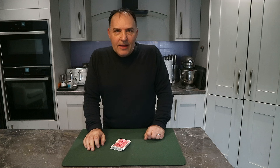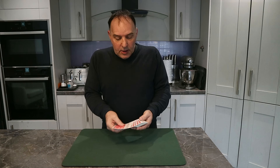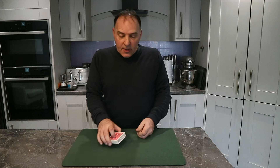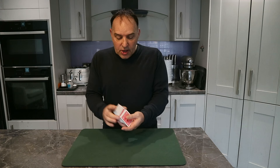Hi guys, welcome back to the Totally Magic channel and another mighty fine card trick for you using just a regular deck of cards. You're going to ask a spectator to shuffle those and give them a thorough shuffling.